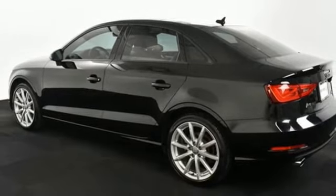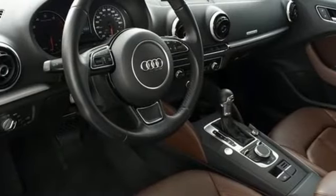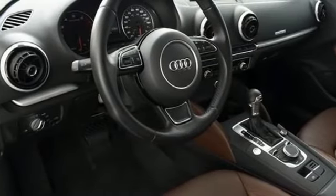Revolutionary engineering, progressive design — Audi. The time is now, see it for yourself today.